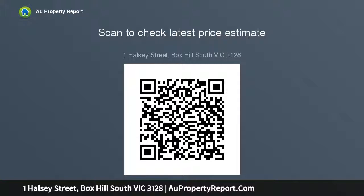STCA — and lastly, an ideal proposition to build your dream family home, all subject to council approval.